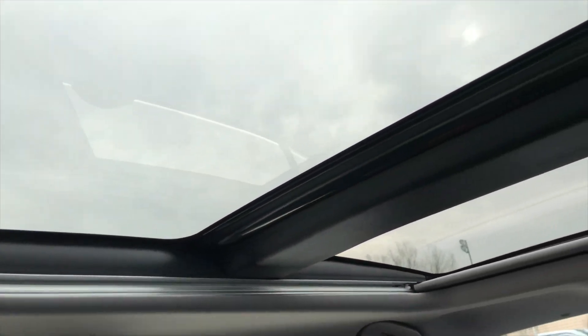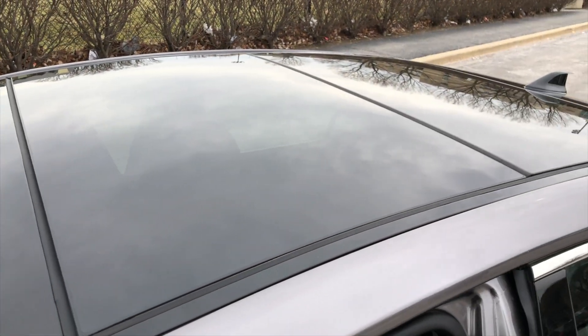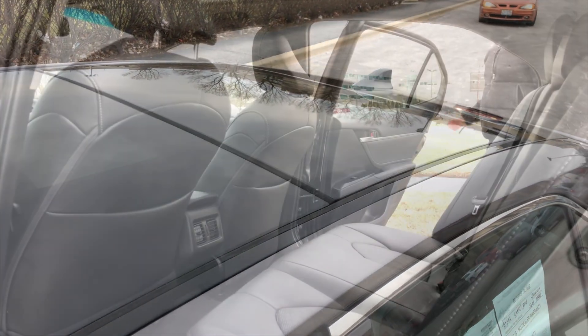Also available in the Camry for the first time is the panoramic moonroof, which brings in an enormous amount of light into the car. You can see how sharp it looks, both from the inside and out.